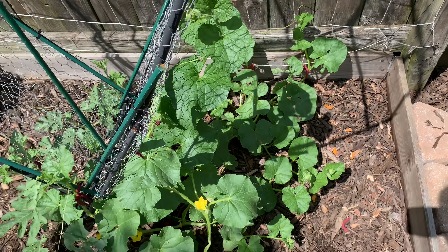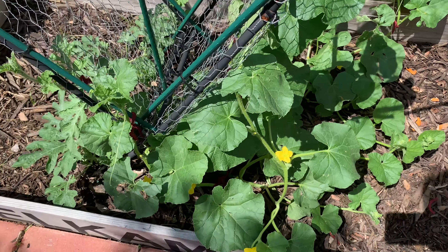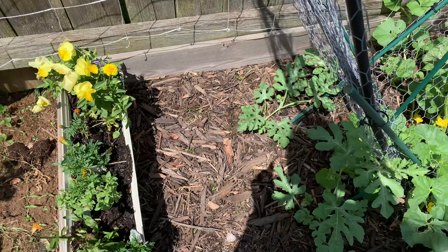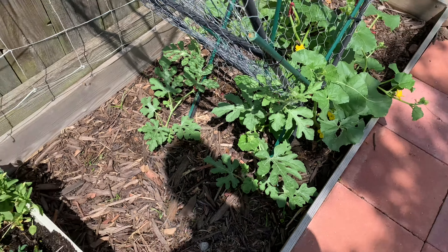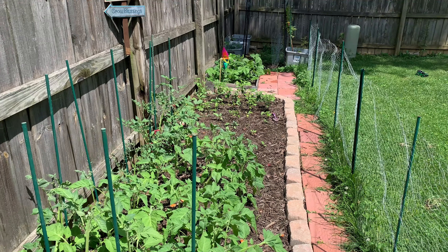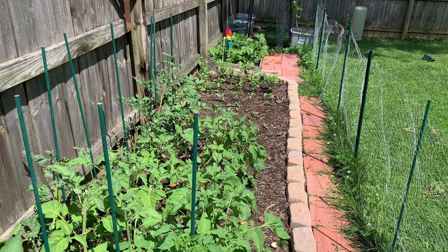Over here I have my cantaloupe plants, which are covered in flowers — can't wait for my first cantaloupe! Here are the watermelon vines, they're doing great. Here's my flower container. That is all for this week's garden update — don't forget to subscribe to my channel, hit the thumbs up button, and leave a comment down below. I'll see you guys next week, bye!